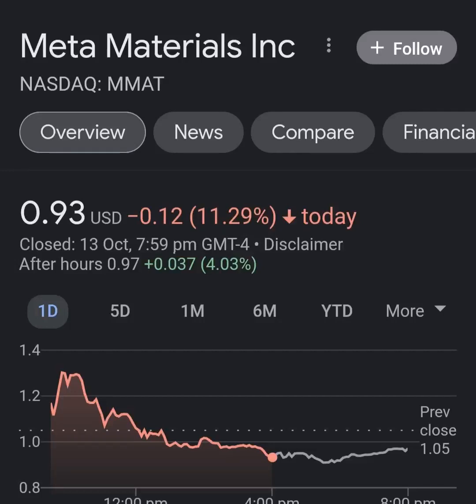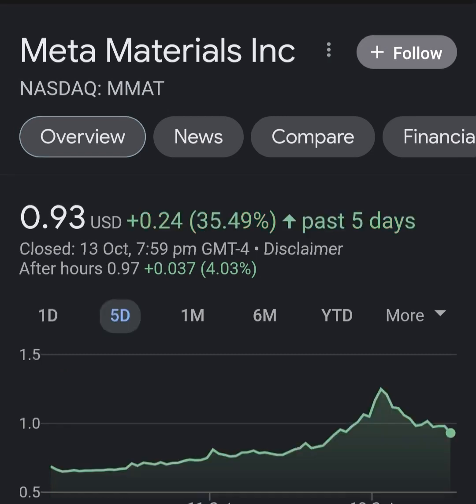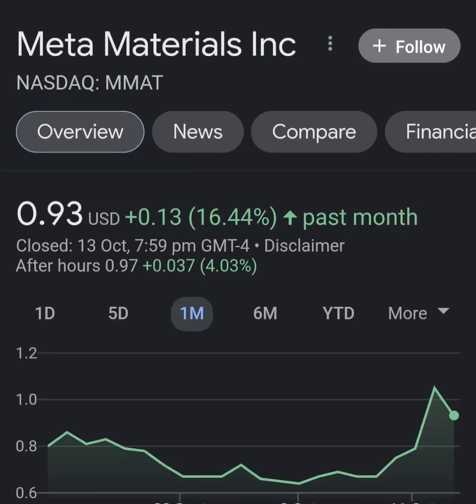Hello guys, welcome back to my YouTube channel. In this video we are going to talk about Meta Materials - the ticker symbol is MMAT. I'm going to take a look at the fundamentals of this company and also take a look at the chart, just to see how this company is doing and if it's worth your risk of investing.